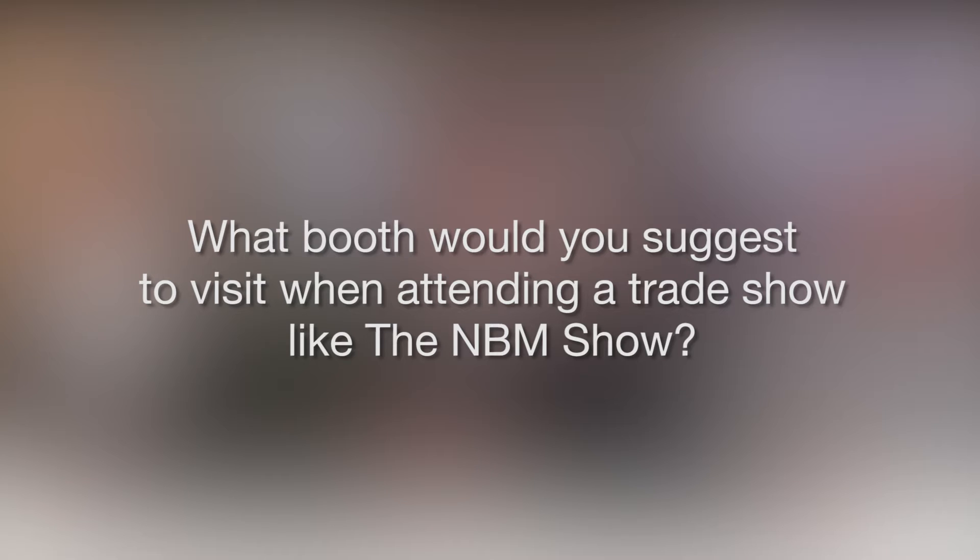What booth would you suggest to visit when attending a trade show like the NBM show? I was impressed by Johnson Plastics. It's not about the equipment, but rather about the application. They have displays on each side that show applications.